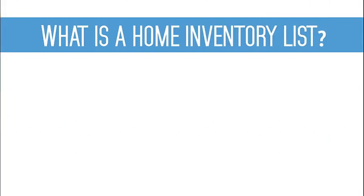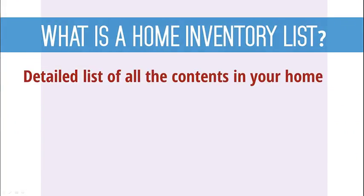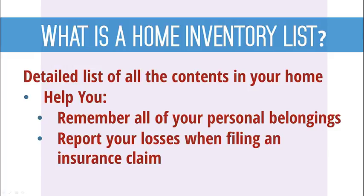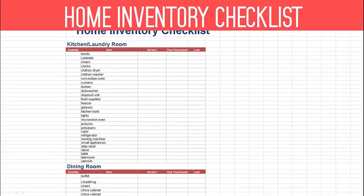So what is a home inventory list? Well, it's simply a detailed list of all the contents within your home. In the event that disaster strikes, this list can help you remember all of your personal belongings so that you can report your losses when filing an insurance claim.